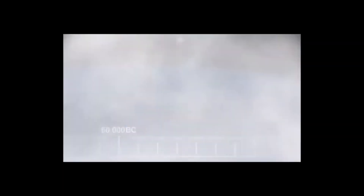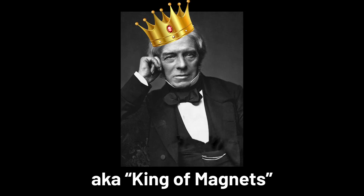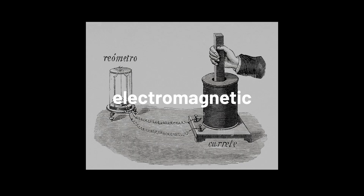But how does it actually work? To answer that, we need to go all the way back to... okay, not that far. Just to 1831. That's when Michael Faraday, the king of magnets, discovered electromagnetic induction.